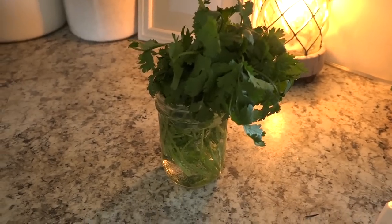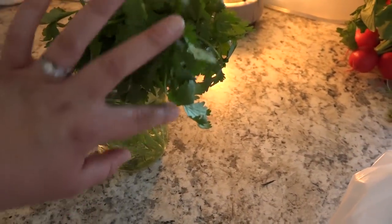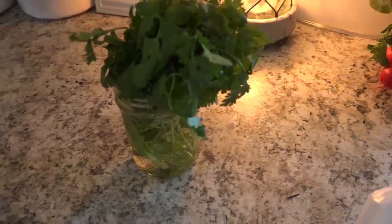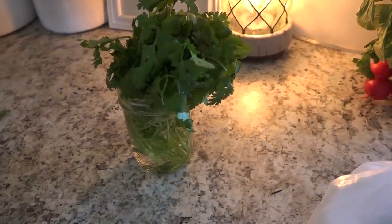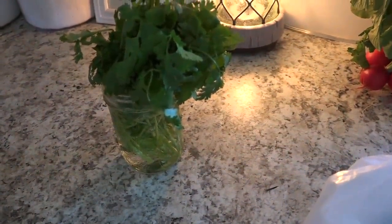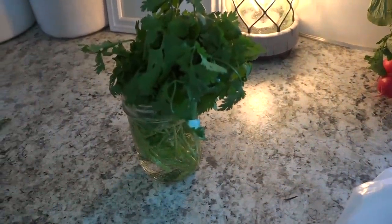Next tip — this is my cilantro. I've just put it in a mason jar with water in it like a little bouquet. It keeps your herbs fresher longer. Always either stick them in a glass, mason jar, or cup with water, or wrap them in a wet paper towel — that will help them stay fresh a bit longer.